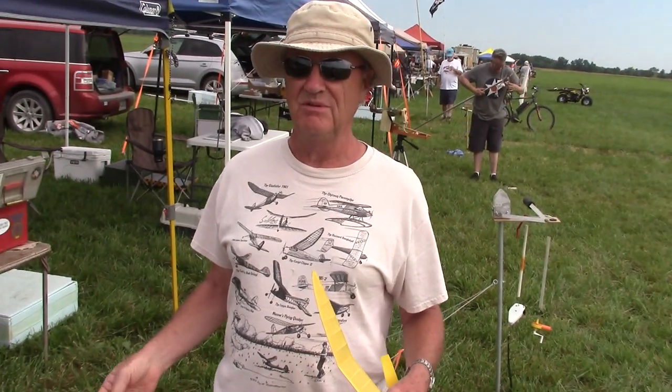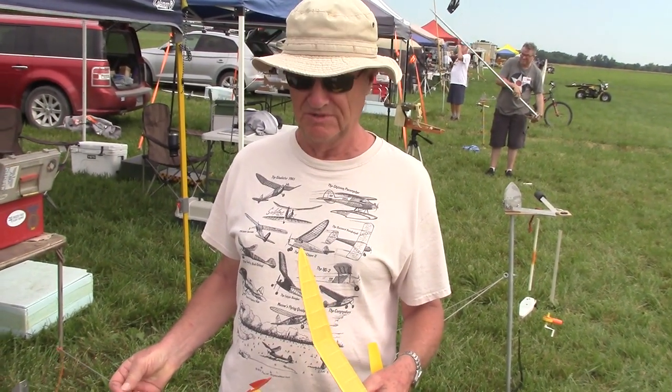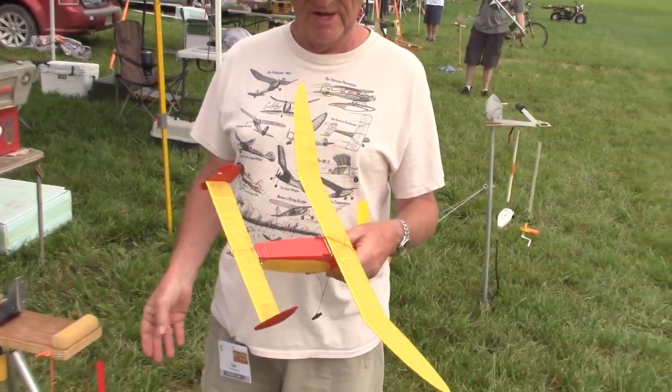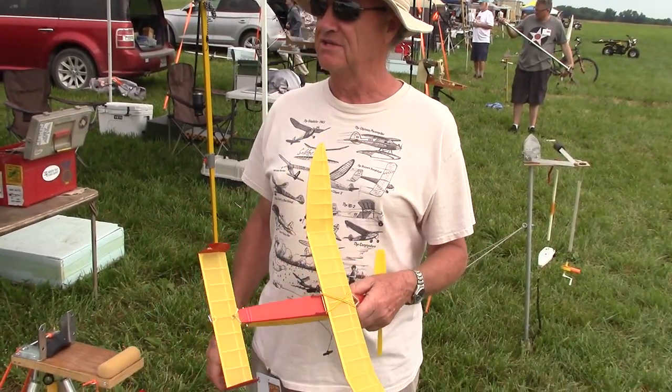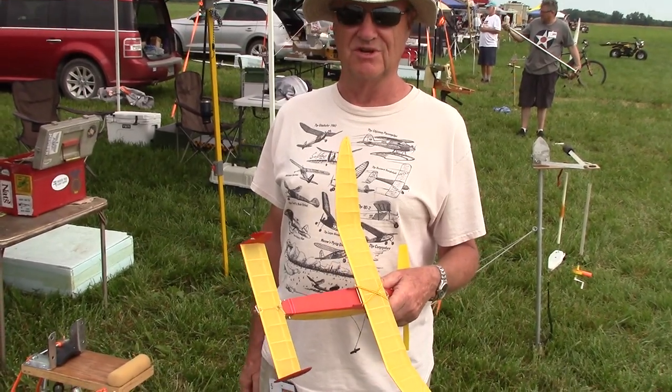I'm Ted Alibone from Shelby Township, Michigan, originally from England — you might detect that. This is a half-weight kit by EasyBuilt Models, and it'll be entered in the half-weight competition class.